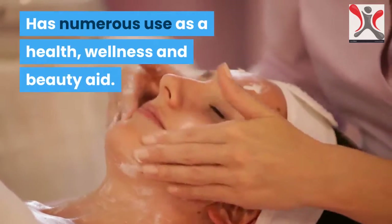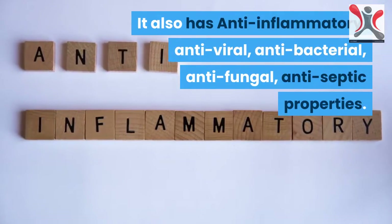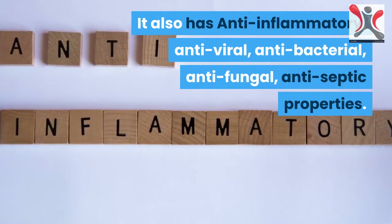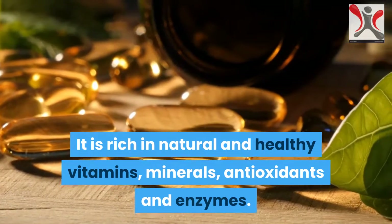It has numerous uses as a health, wellness and beauty aid. It also has anti-inflammatory, antiviral, antibacterial, antifungal, and antiseptic properties. It is rich in natural and healthy vitamins, minerals, antioxidants and enzymes.